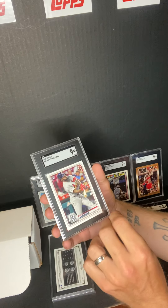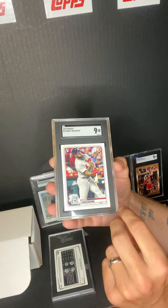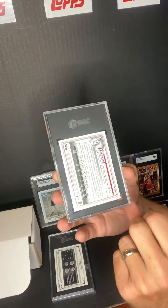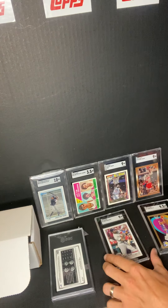Next one we got: Randy Arozarena — this one got a 9, rookie card, 2020 Bowman. He did pretty good last year in the World Series and he's doing pretty good this year with the Rays in first place. I think I'll probably be selling that one.